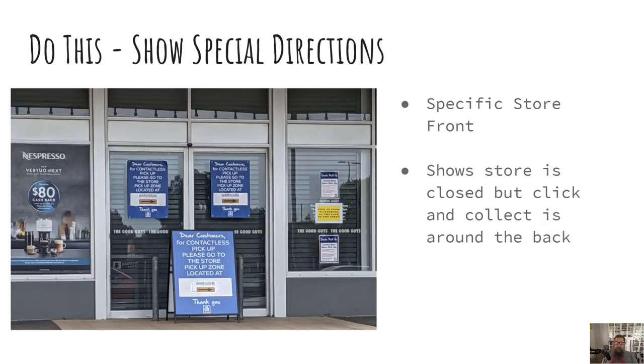In this one, you can see that the store is clearly closed. But by putting this photo on maps, people who are using their click and collect service will already know that they have to go around the back. But just in case they don't, there's plenty of clear signage that lets them know where they need to go.